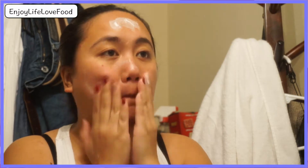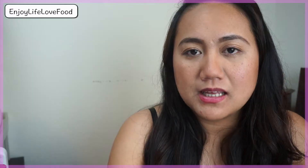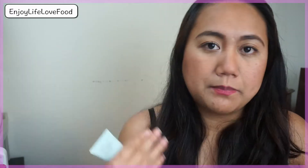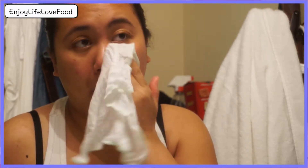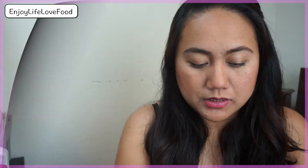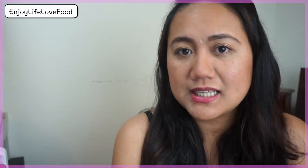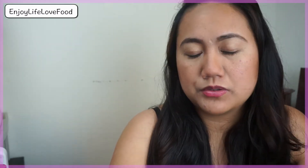In the demo, I first massaged the cleanser into my skin, then used the muslin cloth with warm water. The instructions say to rinse the cloth in warm water, wring it out, and gently wipe off the cream — rinse and repeat using a clean section on each part of your face, then splash with cool water and follow with toner and moisturizer. I don't think I'll buy the full size, but if you're willing to splurge it's a good cleanser. I'll stick with my regular drugstore cleanser.